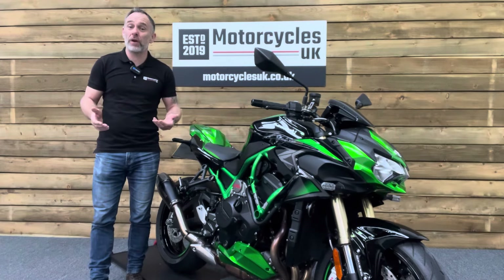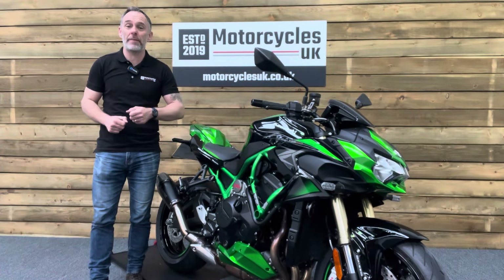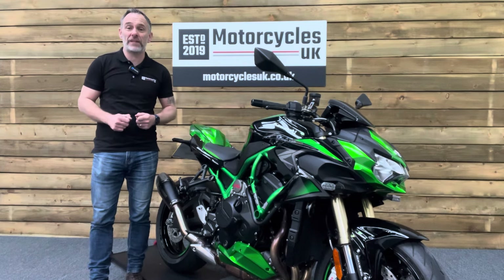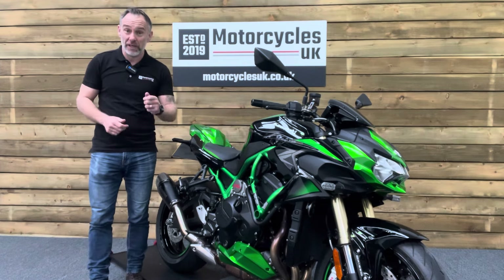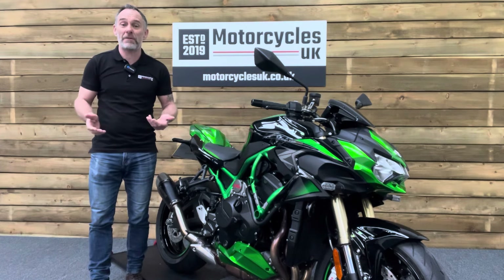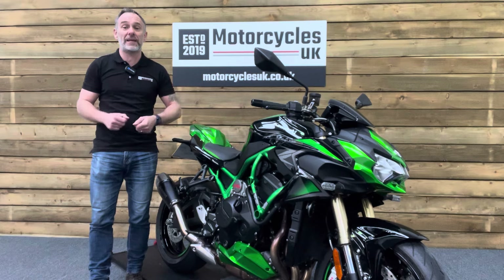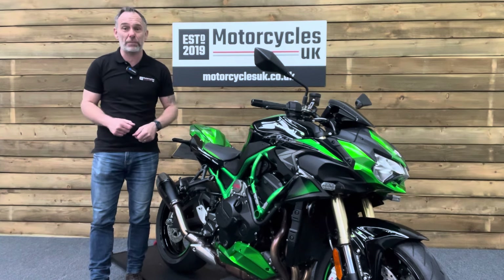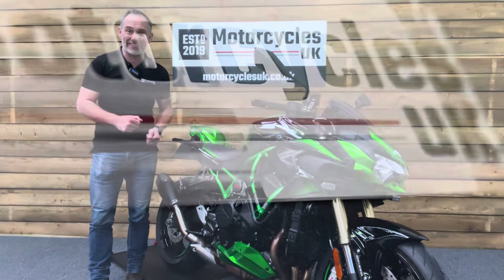Here at Motorcycles UK, all our bikes come with a current MOT, a service if required by the motorcycle at time of sale, and a thorough safety inspection. We're also delighted to offer nationwide delivery — please contact us for a quote. If you're interested in this cracking Kawasaki, please do get in touch by phone or via the website. We'd be delighted to take your enquiry. If you've enjoyed this video, please remember to like, share, and subscribe to our YouTube channel — thanks for watching and we'll see you soon.